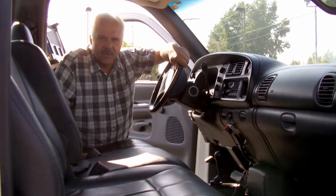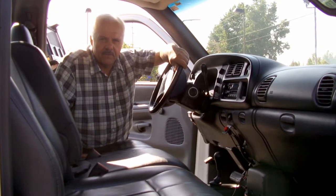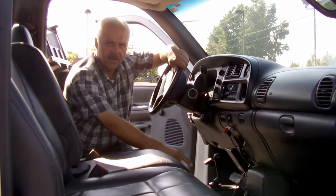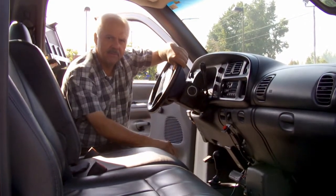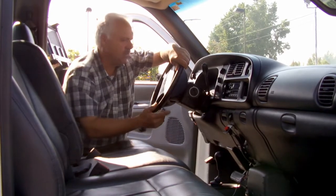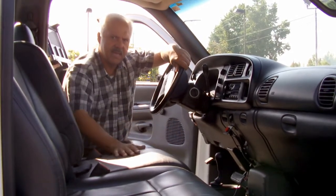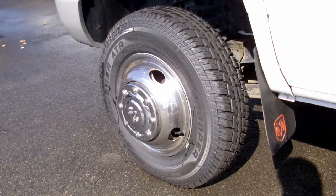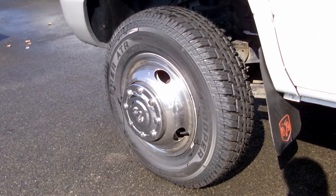This 1999 Dodge Ram 3500 4-wheel drive service body has got a high and low shifter for the 4-wheel drive. It's got air conditioning, AM/FM stereo cassette, tilt wheel, brake controller, and the heavy-duty truck interior. This Ram 3500 4-wheel drive service body has only 72,000 miles.